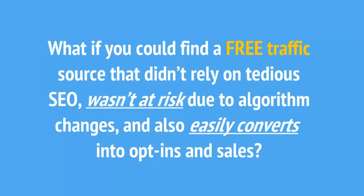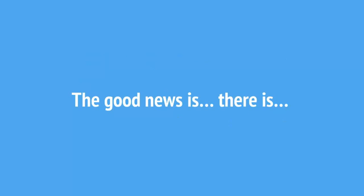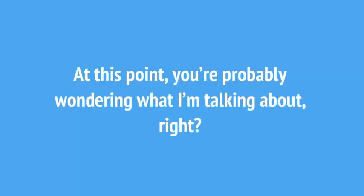What if you could find a free traffic source that didn't rely on tedious SEO, wasn't at risk due to algorithm changes, and also easily converts into opt-ins and sales? What if this traffic source had a short learning curve, and you could start generating traffic as soon as today? The good news is, there is. And not only can you get as much traffic as you want as soon as today, but this source of traffic is just getting bigger. At this point, you're probably wondering what I'm talking about, right?